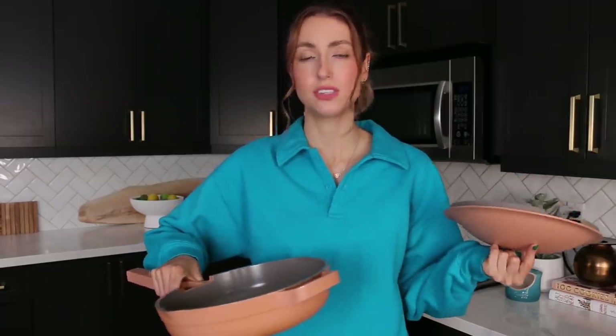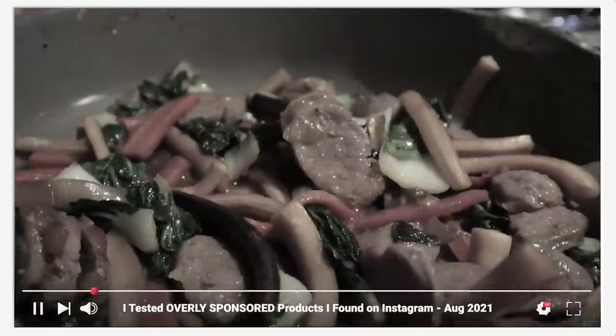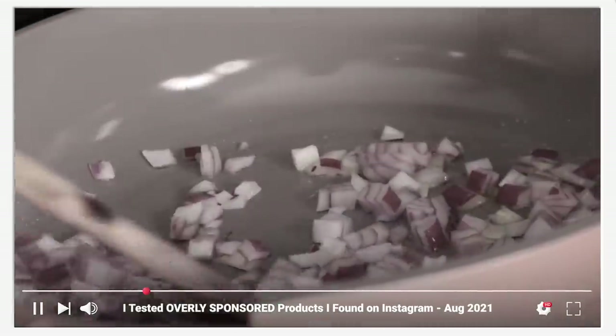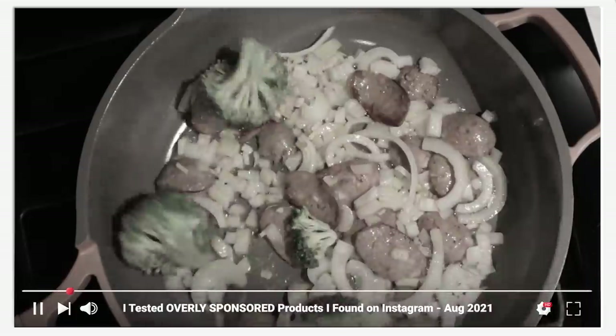It's like a 10-in-1 pan. The person who created it essentially wanted something that was going to do it all. So it's nonstick, but it's deep enough that you can boil pasta in, or you can make sauces, stir fries, things like that. It can't go in the oven — that's the only part — but it's supposed to be a pan that does it all. And the nonstick has held up really well for us.